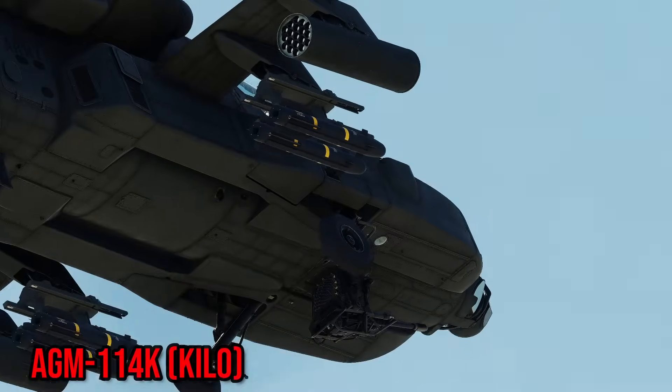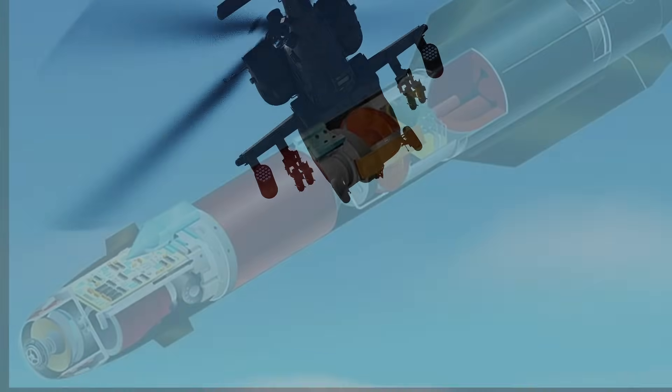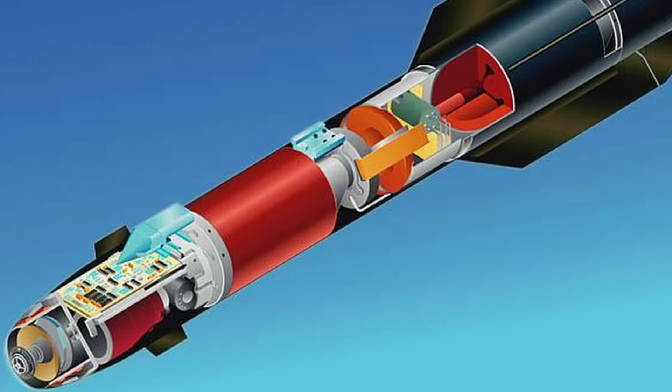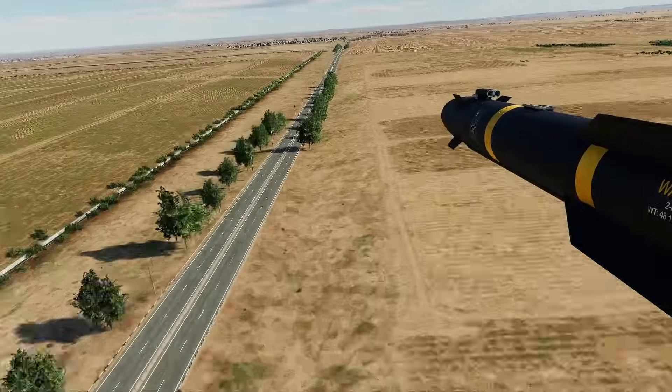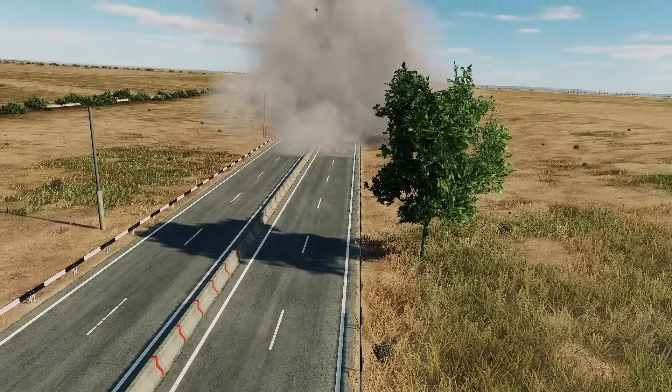The K, or Kilo, showed up in 1996 as the Hellfire II. It came with a larger tandem warhead and an improved laser seeker. This seeker gives it the ability to reacquire a target if the first laser lock is lost.